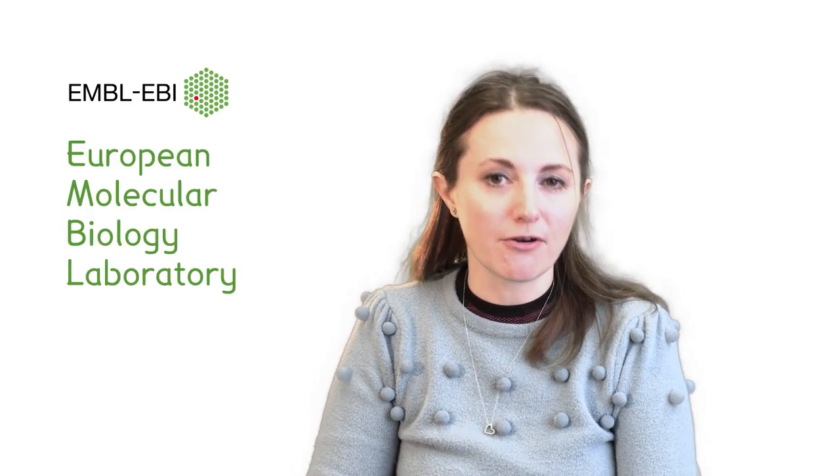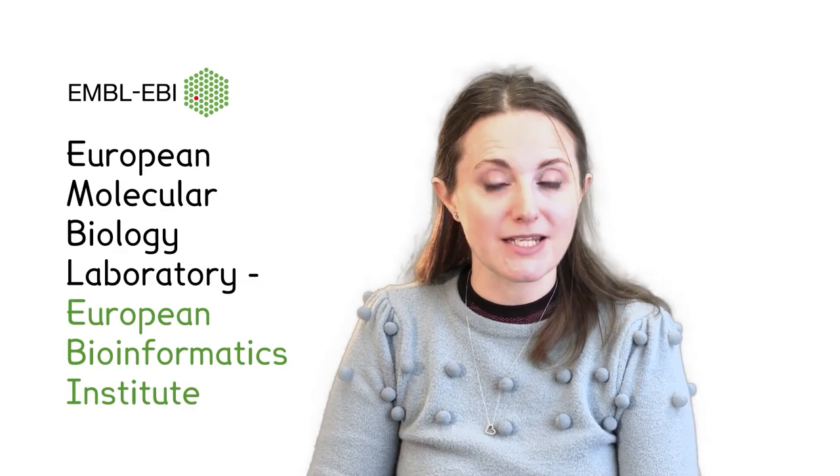Hi, my name is Emily Perry and I'm a scientist. I work at a place called EMBL-EBI, which stands for European Molecular Biology Laboratory, European Bioinformatics Institute.